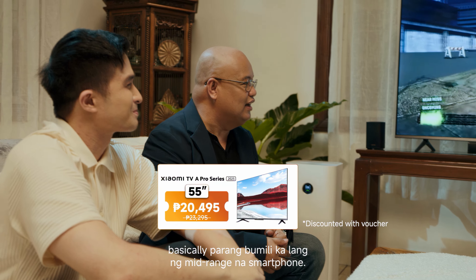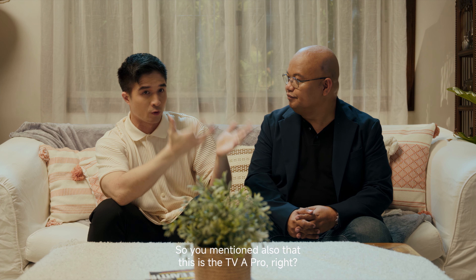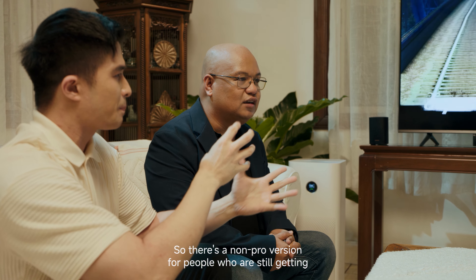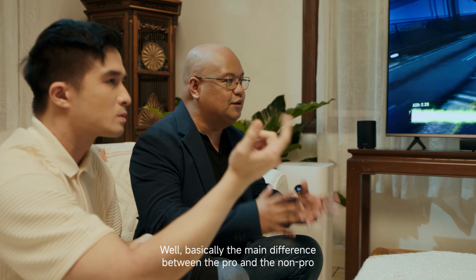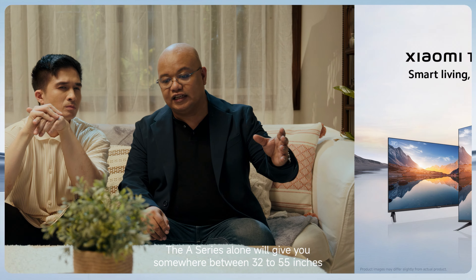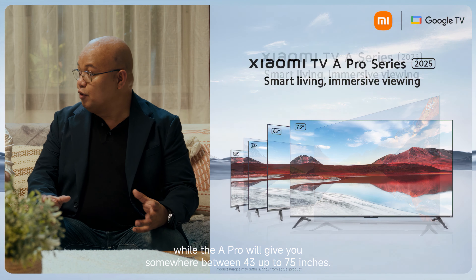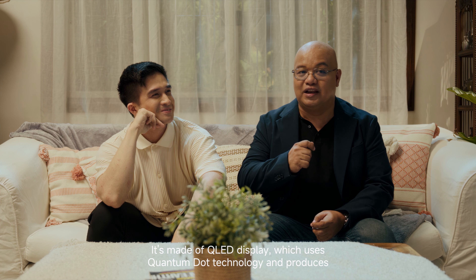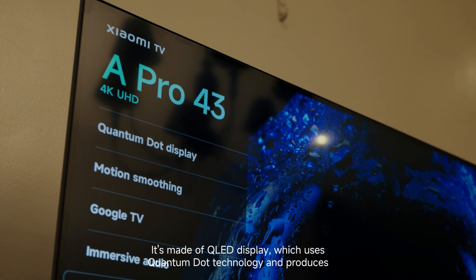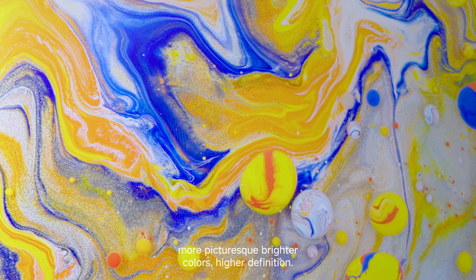So there's also a non-Pro version for people still getting into building their smart home. What's the main difference? Basically, the main difference between the Pro and the non-Pro is the screen size range and picture quality. The A series gives you somewhere between 32 to 55 inches, while the A Pro gives you 43 up to 75 inches. The A Pro is made with a QLED display, which uses Quantum Dot technology and produces more picturesque, brighter colors and higher definition.